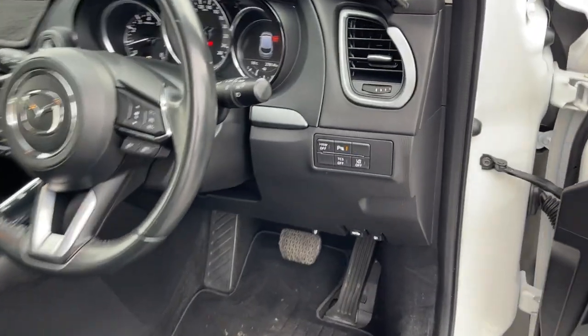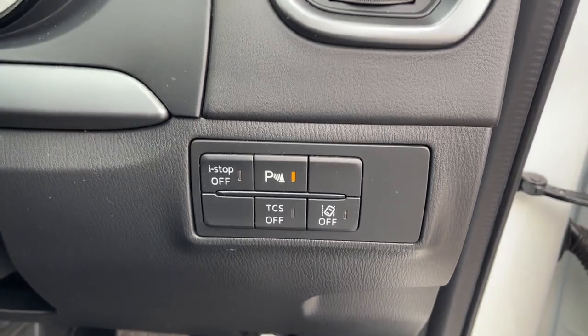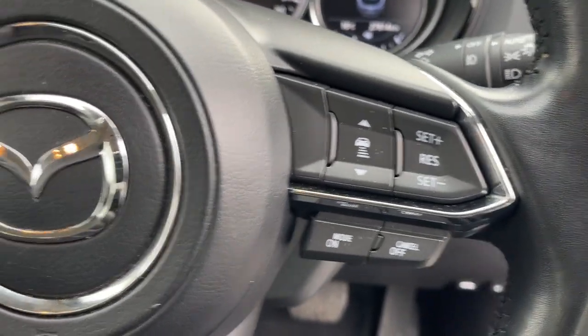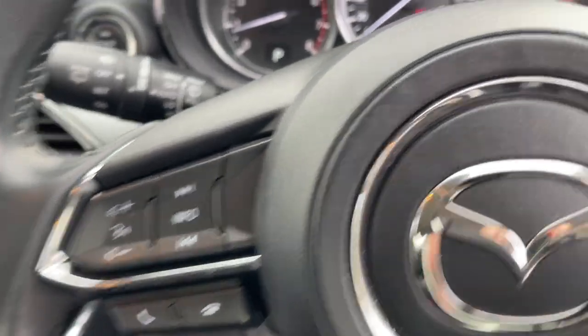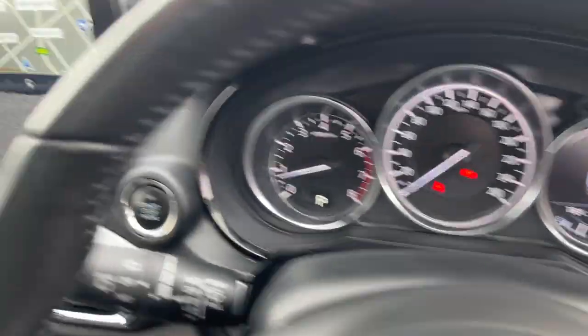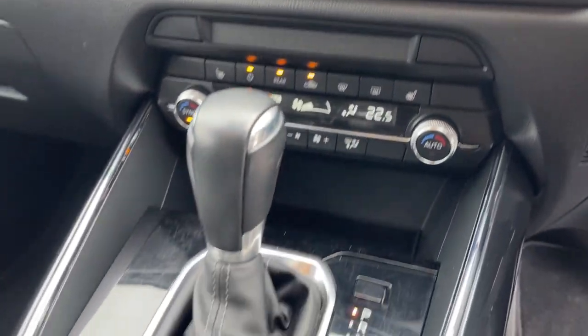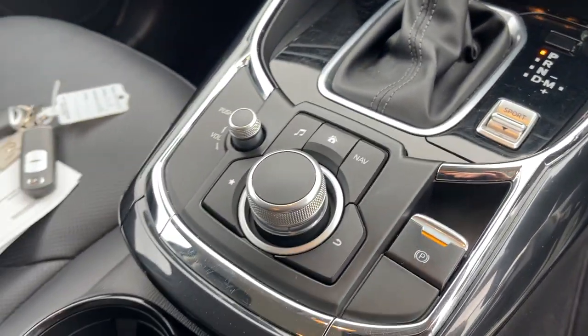Take a look at the interior. We've got the traction control, lane departure warning, eye stop, cruise control — it is radar — Bluetooth connectivity, 27,800 kilometres, satellite navigation, reverse camera, dual zone climate air, automatic transmission, and the command centre there too.